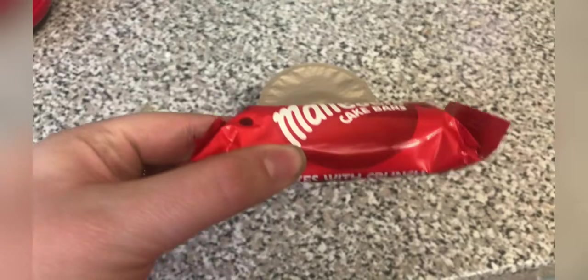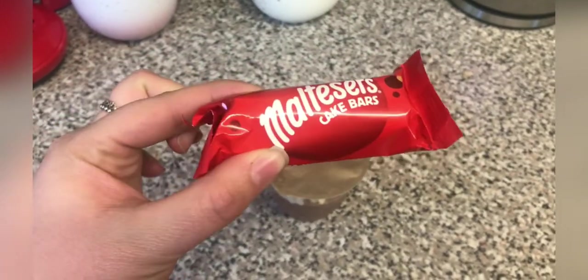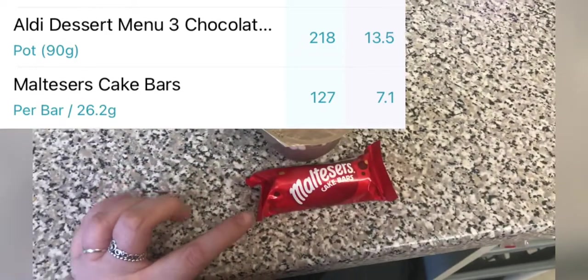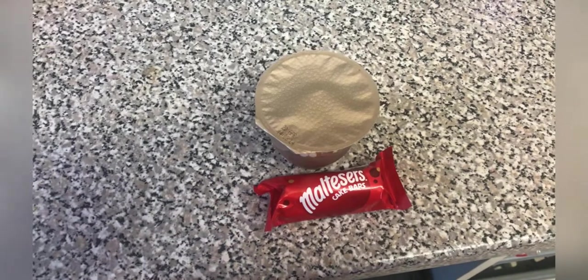These are going to be my snacks this evening. I've got a Maltesers cake bar — they do look small but they're quite tasty — that's 127 calories. And I've got one of my chocolate trifles for 218 calories because they need eating. Total snacks are 345 calories, bringing me to a finish of 1645 calories today.